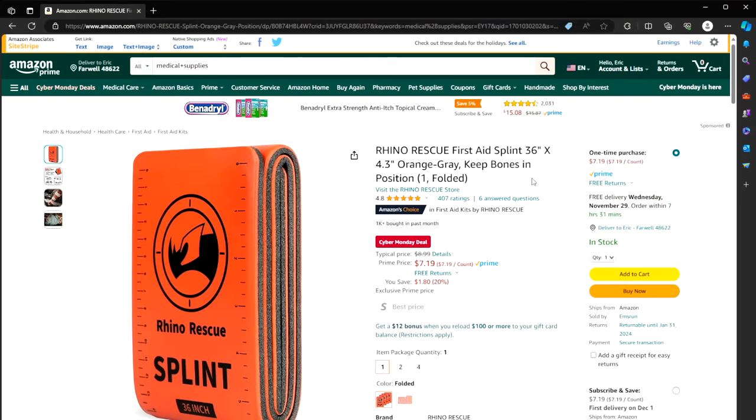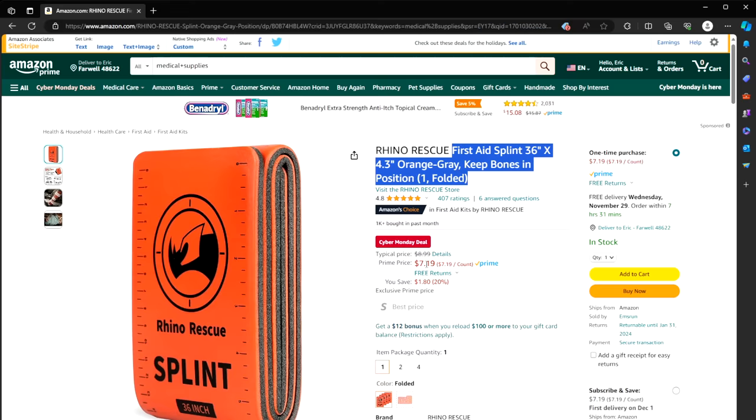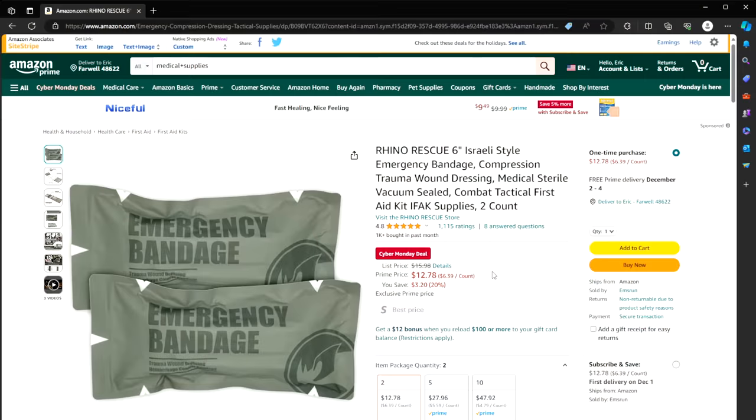A few medical items you should have: first, a first aid splint — we call these SAM splints. Almost two bucks off for $7. It's moldable, bendable, and has bendable metal inside — the perfect splint for breaks or sprains. And for $12.78 instead of $16, two Israeli dressings, both six-inch. I talk about these all the time — you really want to have these in your kit.